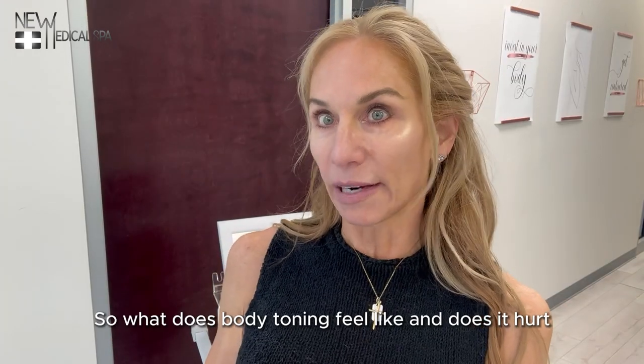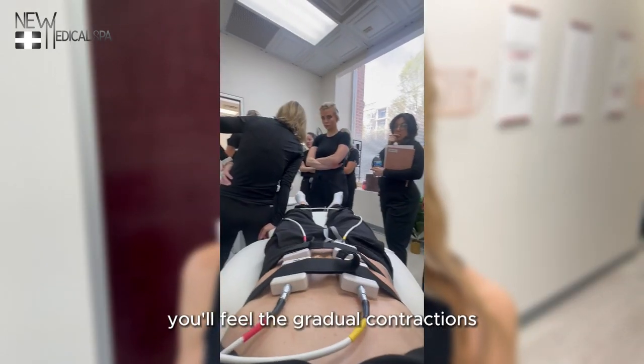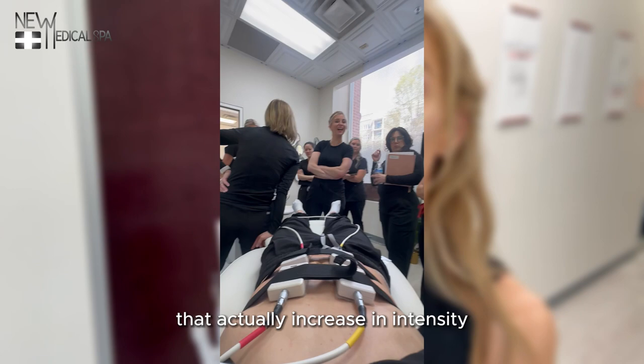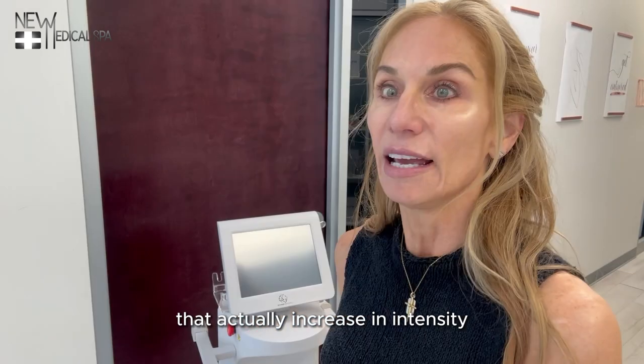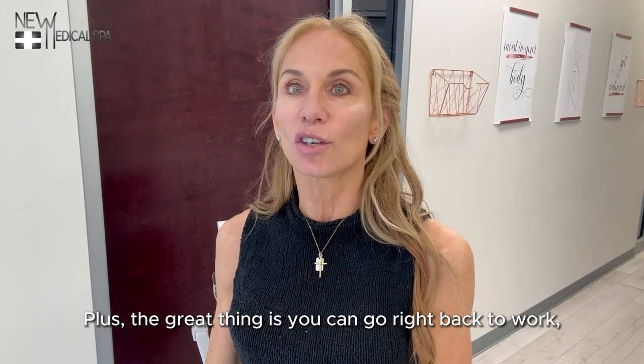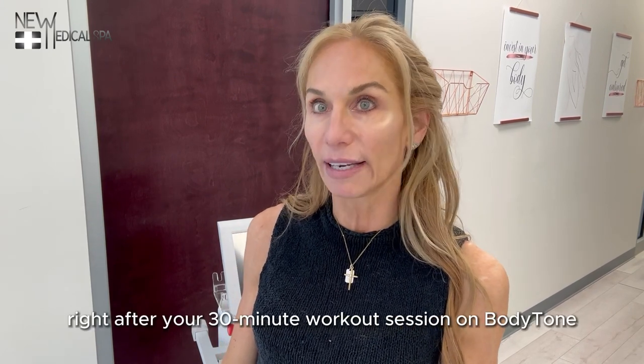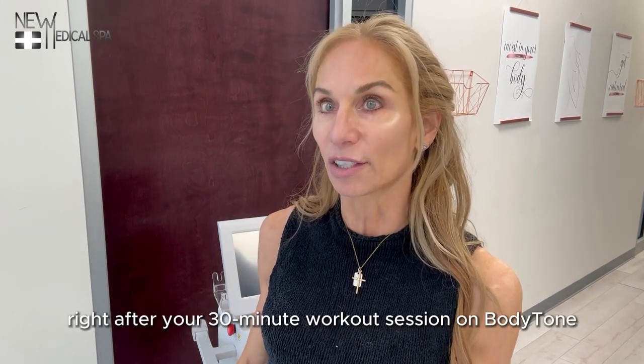So what does body toning feel like and does it hurt? Body toning does not hurt. You'll feel the gradual contractions that actually increase in intensity as your workout goes up. It's actually pretty fun to feel and even see your muscles working. Plus, great thing is you can go right back to work, exercise, and your regular life right after your 30-minute workout session on body tone.